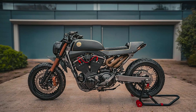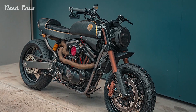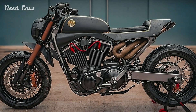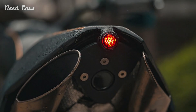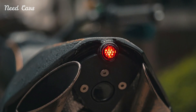In the world of custom motorcycles, few names command as much respect and admiration as Harley-Davidson. Recently, the iconic manufacturer has once again captured the spotlight with its breathtaking creation, the custom Harley-Davidson Sportster Street Tracker. This bespoke masterpiece not only exudes unparalleled style but also delivers a level of handling and performance that sets it apart from the crowd.